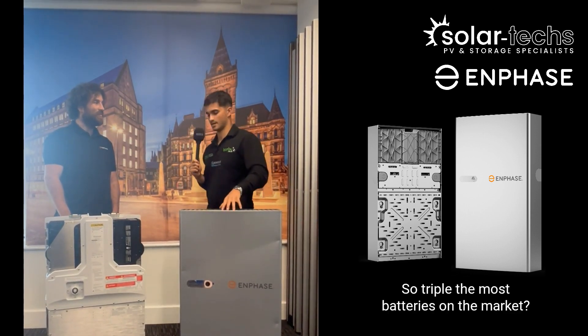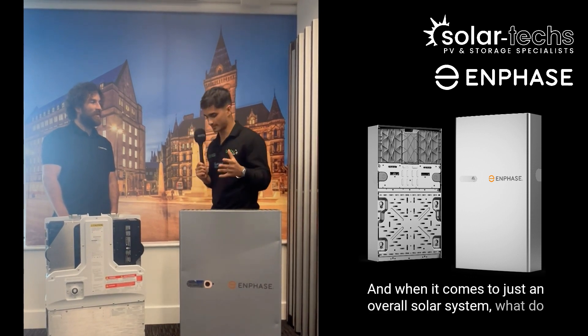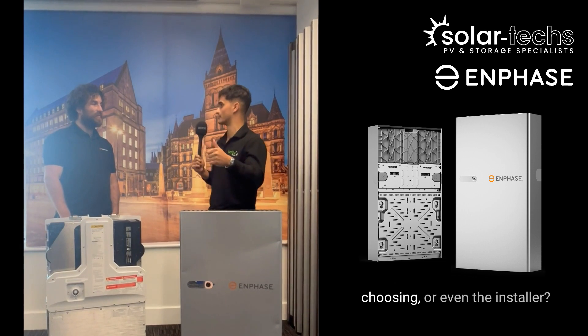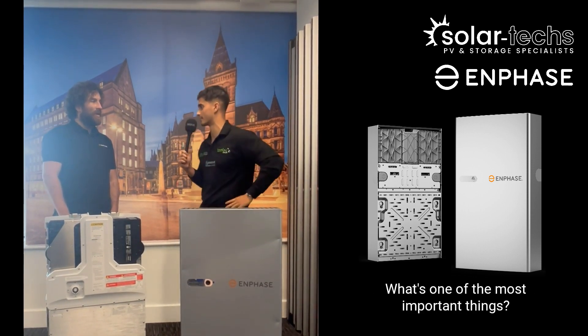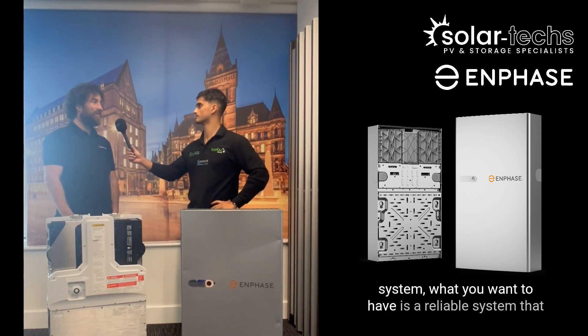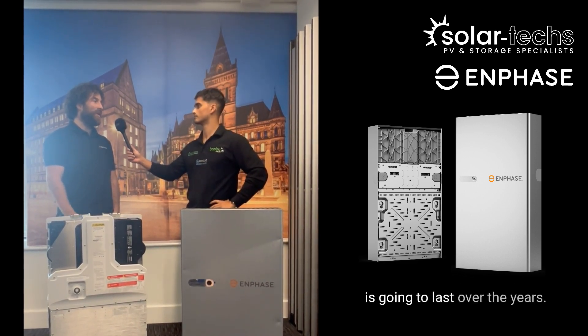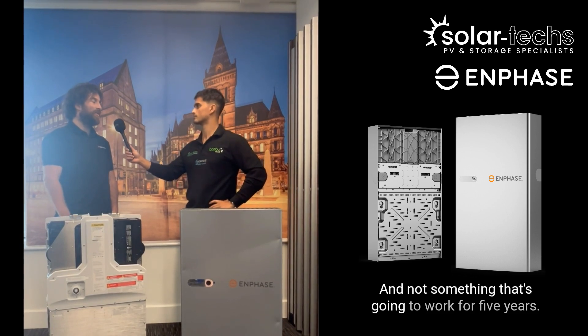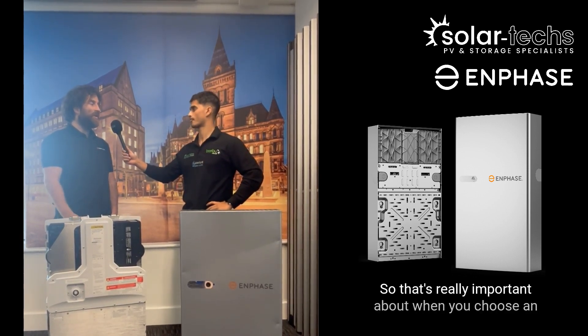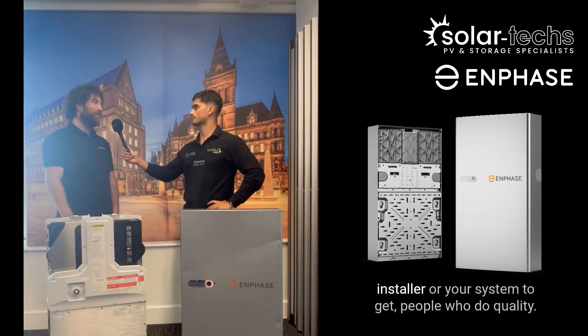When it comes to an overall solar system, what do customers need to consider about the panels they're choosing or even the installer? The quality. When you're installing an AC system or a PV system, what you want is a reliable system that's going to last over the years — not something that will only work for five years or cause maintenance issues. That's really important when choosing an installer or your system.